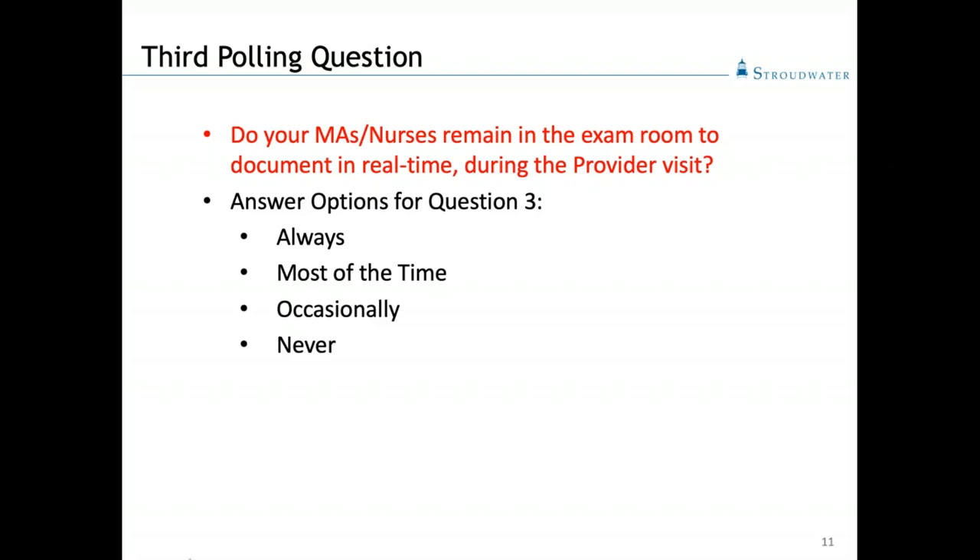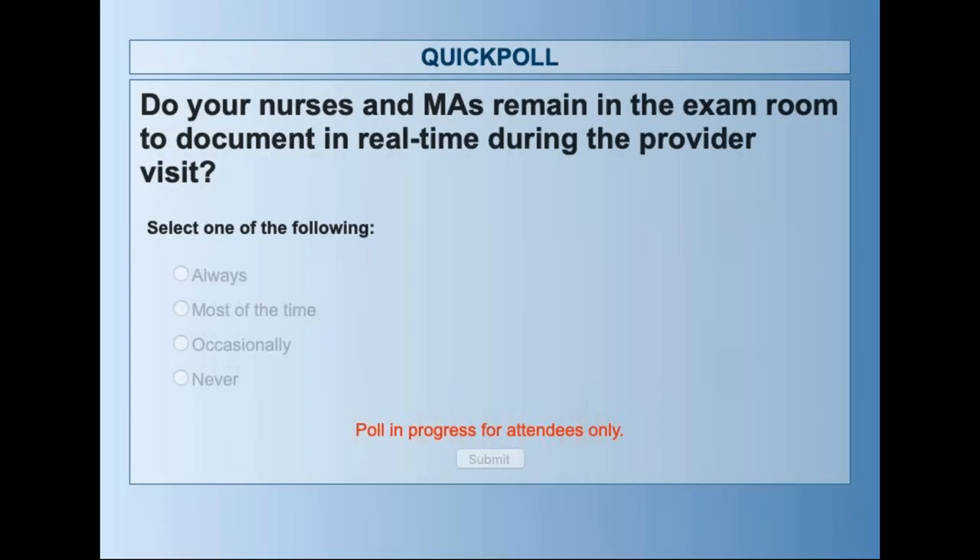Third polling question: do your medical assistants and nurses remain in the exam room to document in the EMR in real time during the provider visit? That's one of the core concepts we teach in our implementation. We give the provider time back face-to-face with the patient and family, and have the assistant stay in the room to do a co-visit so the patient feels more supported. Most of us don't have them in the room.